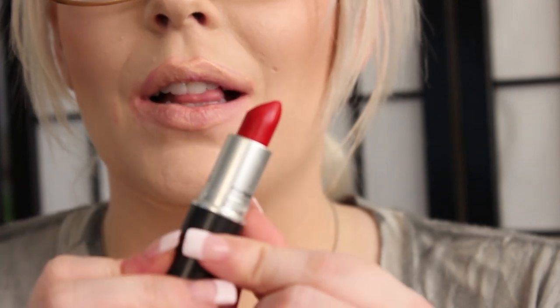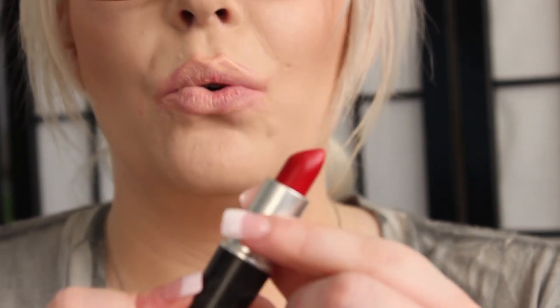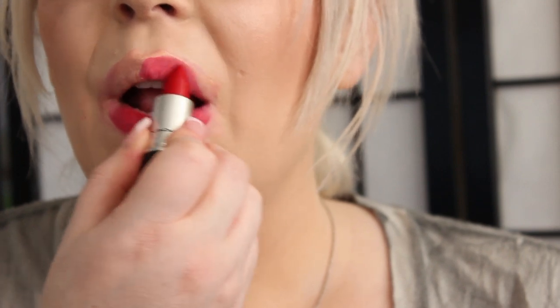The next color is a matte, and it is Ruby Woo — a very classic, deep red. So this is Ruby Woo, and this is a matte finish.